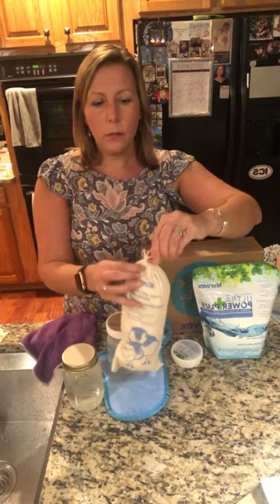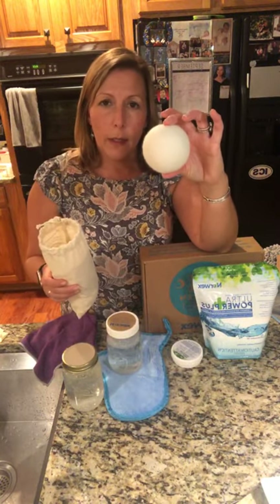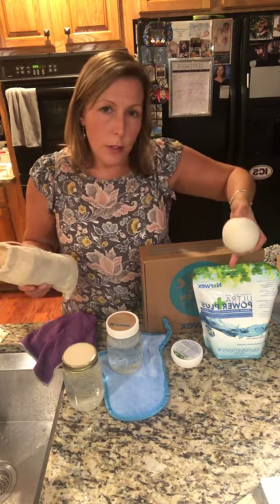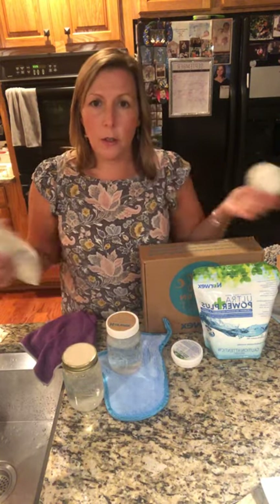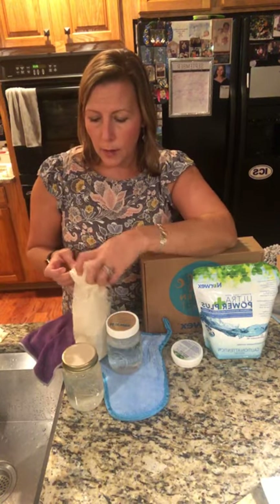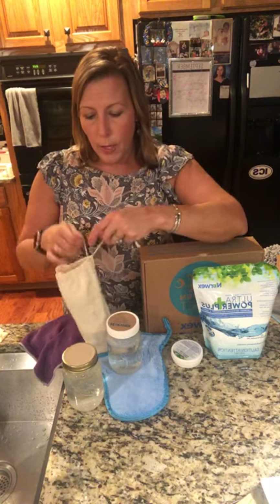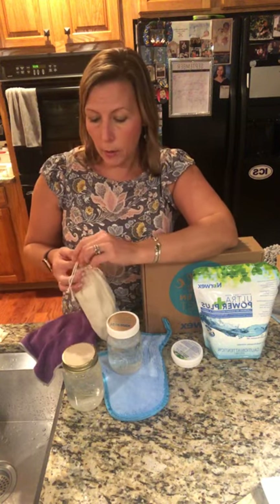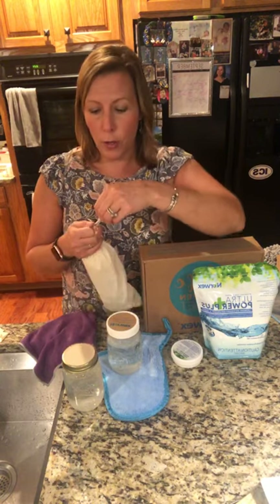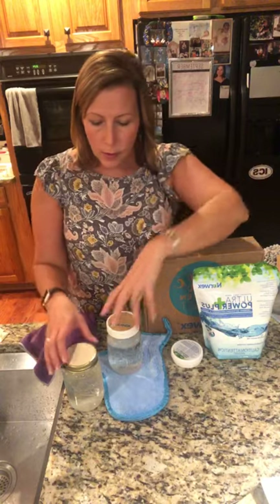Norwex dryer balls are amazing — they come three in a bag. Toward the end of the dry cycle, I put a couple drops of lavender oil on them because the laundry soap doesn't smell and you're not using fabric softener. Your laundry comes out like laundry — it doesn't smell, which is fine. When they come out of the dryer, be careful because your dog will find them. My dog Jude demolished one of my dryer balls, so I'm running with only two right now and it still works.